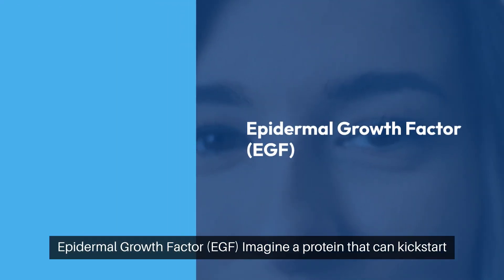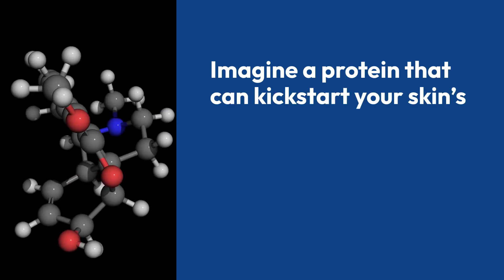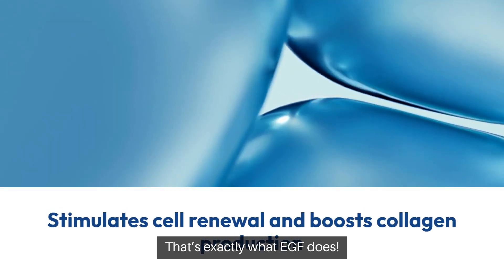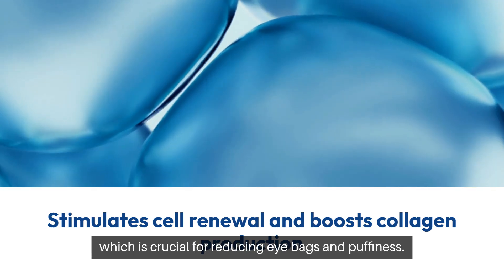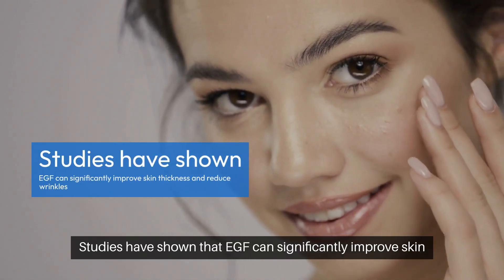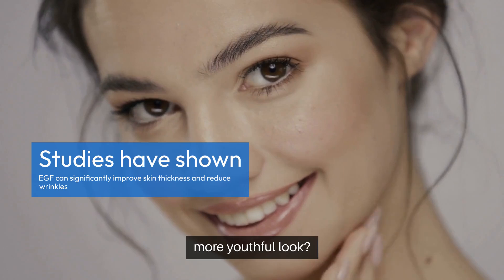Epidermal Growth Factor, EGF. Imagine a protein that can kickstart your skin's natural repair process. Sounds incredible, right? That's exactly what EGF does. It stimulates cell renewal and boosts collagen production, which is crucial for reducing eye bags and puffiness. Studies have shown that EGF can significantly improve skin thickness and reduce wrinkles, giving the under-eye area a firmer, more youthful look.